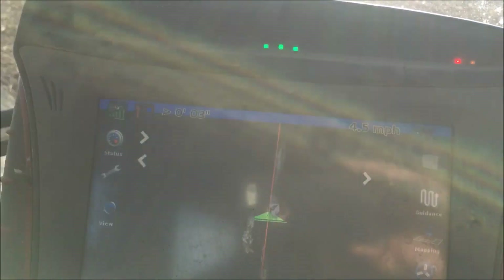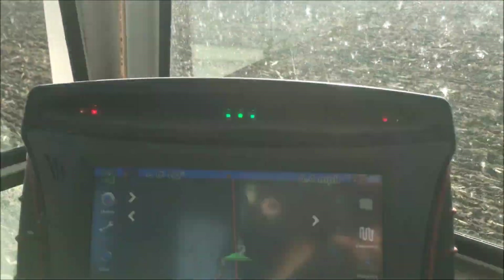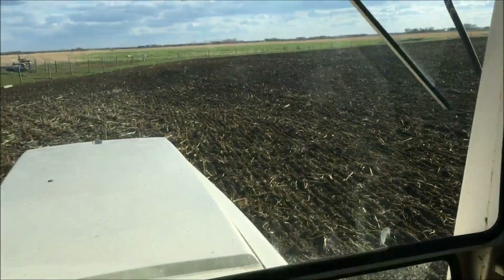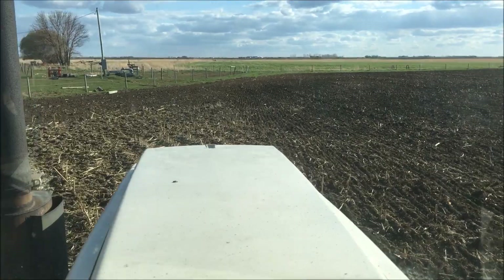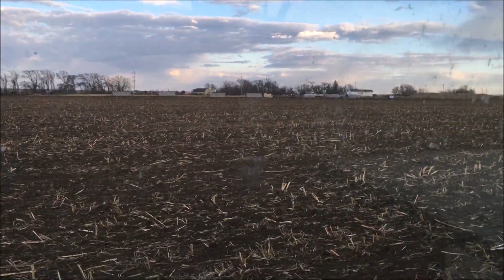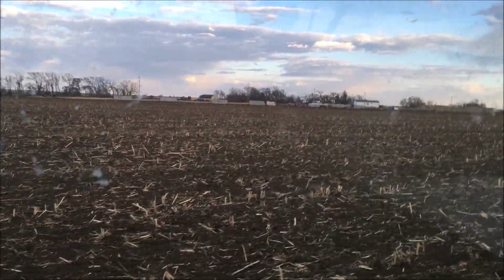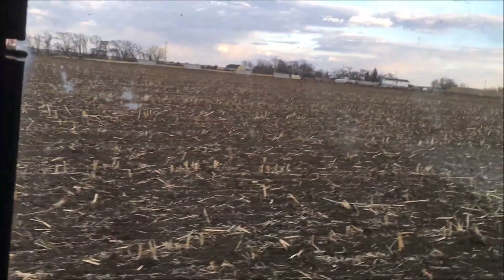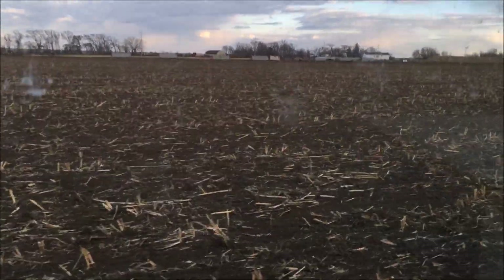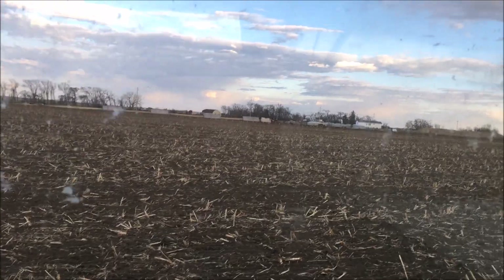Going about 4.4 miles an hour. Well, it's going anyhow. I made it across to the other side — the east side. All the manure that I spread yesterday and the day before, about 20 acres, is all worked in. That part's done.